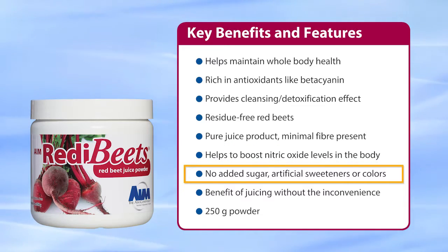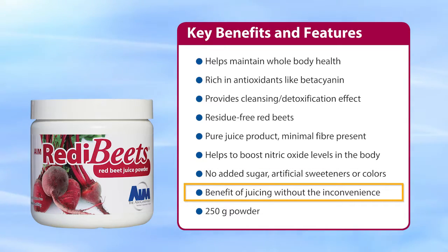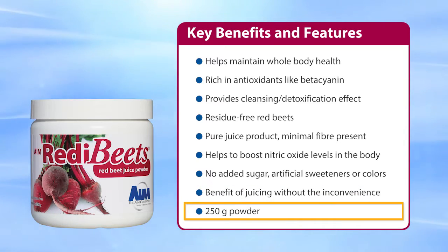There is no added sugar, artificial sweeteners, or colors. With Ready Beets, you get all the benefits of red beet juice without the inconvenience of juicing. Each canister of Ready Beets contains 250 grams of red beet juice powder.